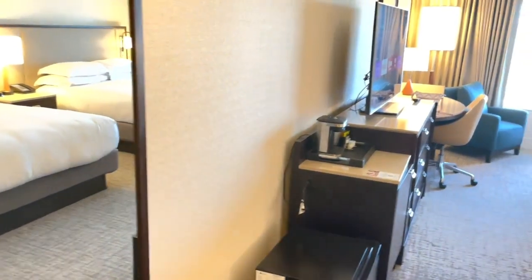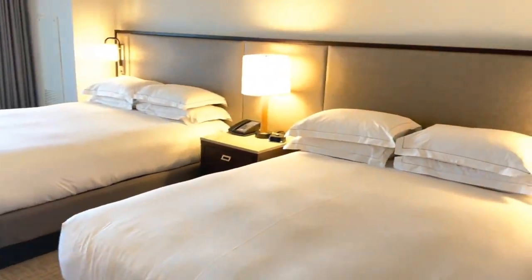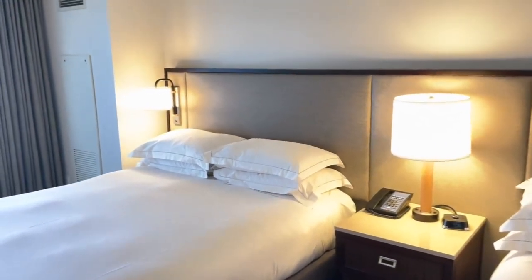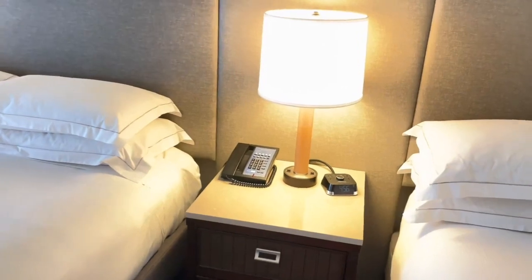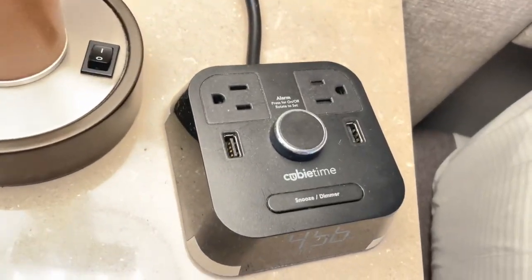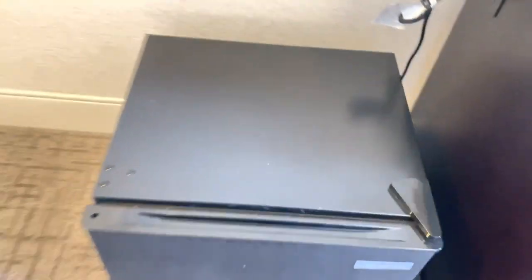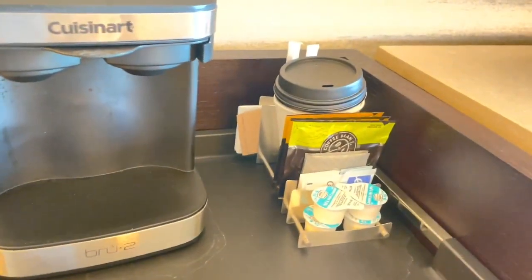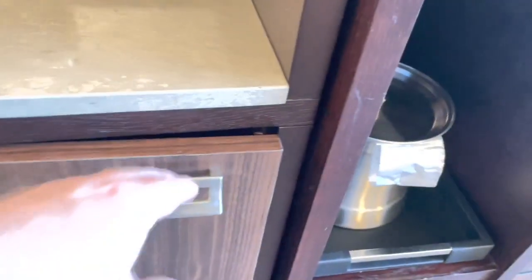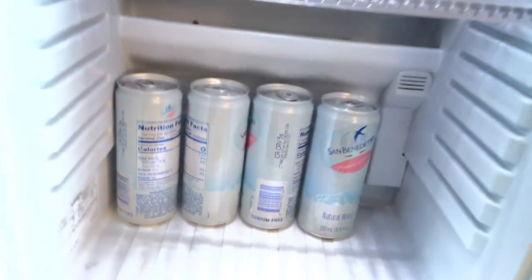Our luggage was also there because that's where we set it down. Across from the closet is a full length mirror. Our room had two queen beds with a lamp on each side. There was a nightstand in between the two beds with a phone as well as an alarm clock with chargers. There was a mini fridge on the floor next to the dresser area. On the countertop next to it was a single serving coffee maker. And under that was a second mini fridge — both of them were plugged in and working. There was also an ice bucket.